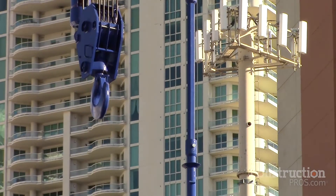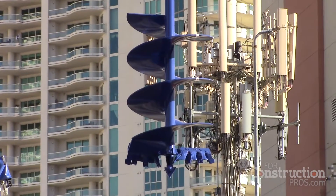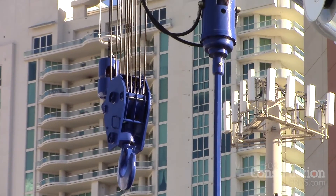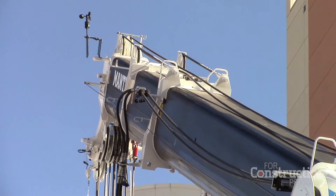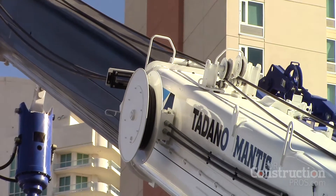The 600 features an auger system now incorporated on the second stage of the boom. That allows telescoping to over 55 feet of radius and allows drilling off of any position from the crane. Most other cranes in the industry have the auger mounted on the base section, which means you can only drill fore and aft, not off to the side.